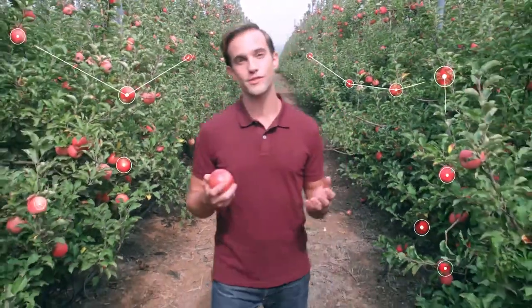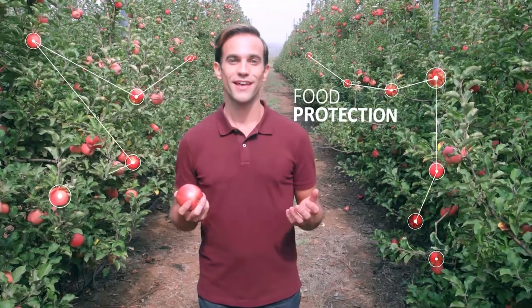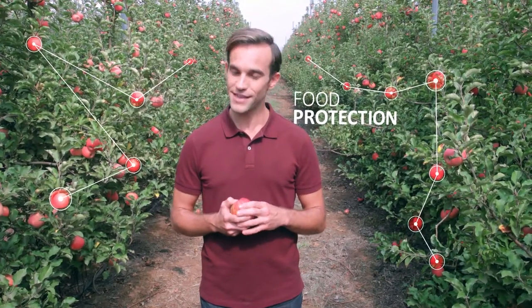Now, there may not be a road back to Eden, but there is a more responsible path to ensuring the continuity, safety, quality, and abundance of the world's food supply, or in two words, food protection. And food protection is SDK.